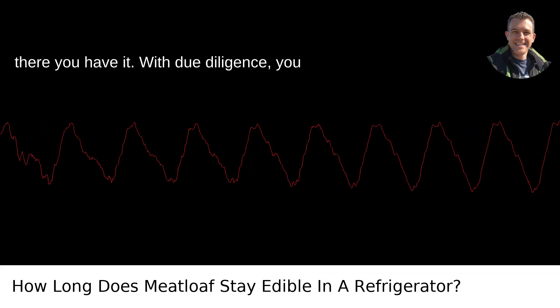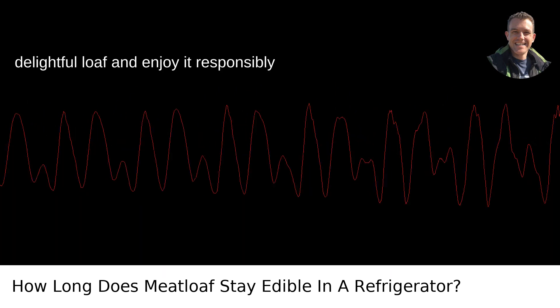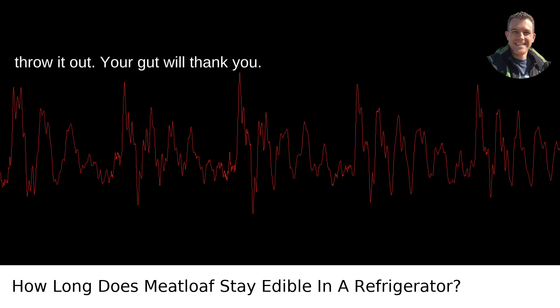And there you have it. With due diligence, you can extend the shelf life of your delightful loaf and enjoy it responsibly and deliciously. Remember, when in doubt, throw it out. Your gut will thank you.